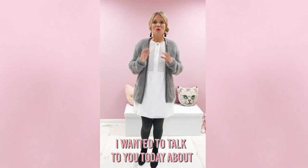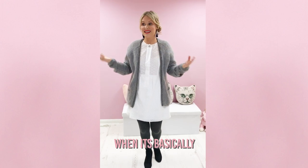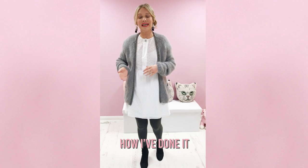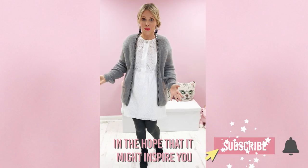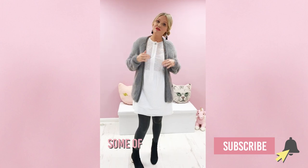I want to talk to you today about how I could wear this white dress when it's basically cold. This is what I've done and I wanted to talk you through how I've done it, in the hope that it might inspire you to winterize or to warm up some of your summer dresses.